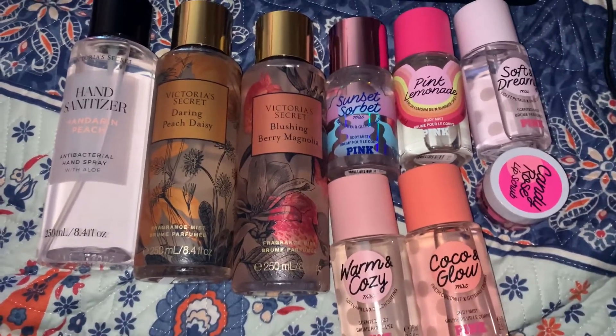The last one is Cocoa and Glow. Honestly I could have gone without buying this — it's not that it smells bad, it's just I have so many coconut scents and I'm kind of done buying coconut for a while until I finish what I have. I don't know why I got it. Some of these have little decorative things on the back — the Soft and Dreamy and Cocoa and Glow both have that.